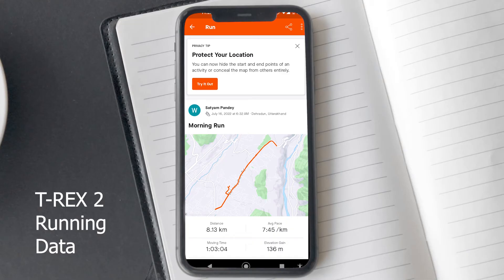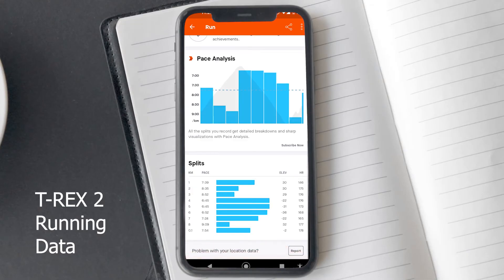One thing to note here is that you won't get heart rate data for past workout activities. Only data for future activities will get synced to Strava.